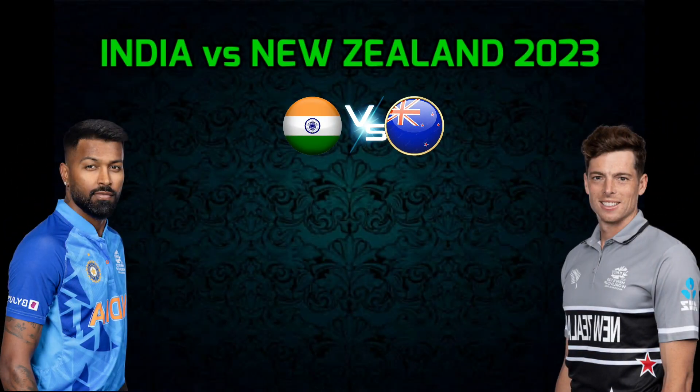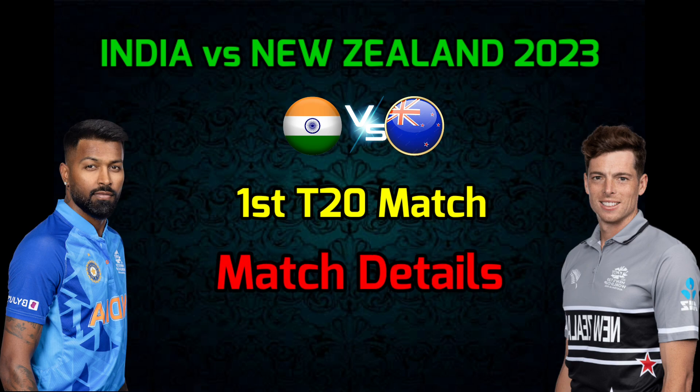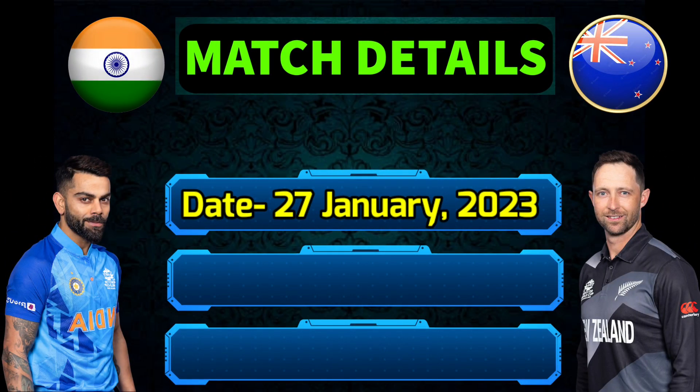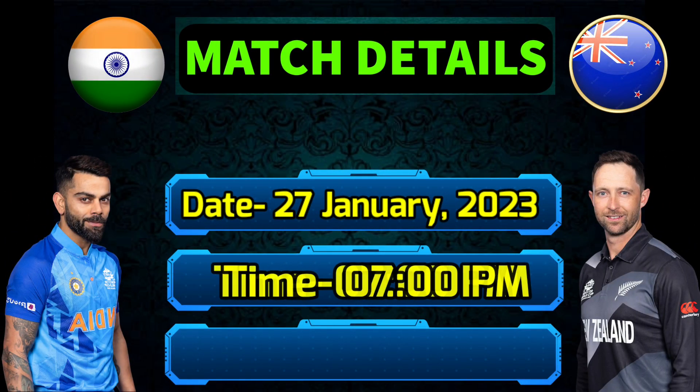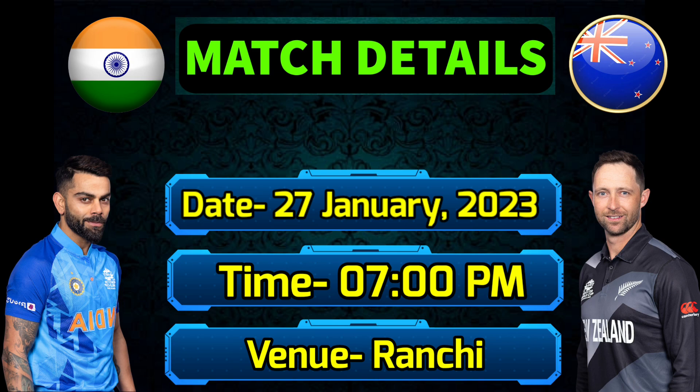India vs New Zealand First T20 Match 2023. Match details and final playing 11. Day: 27th January 2023. Timing: 7:30 PM Indian Standard Time. Venue: JICA International Stadium, Ranchi.